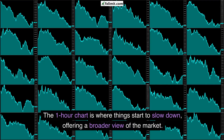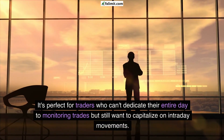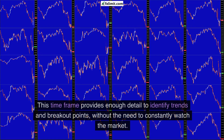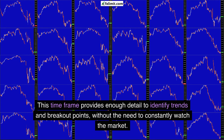The 1-hour chart is where things start to slow down, offering a broader view of the market. It's perfect for traders who can't dedicate their entire day to monitoring trades but still want to capitalize on intraday movements. This timeframe provides enough detail to identify trends and breakout points without the need to constantly watch the market.